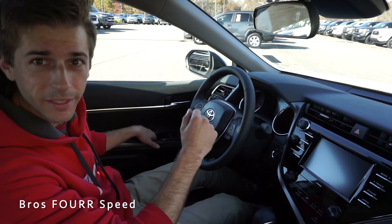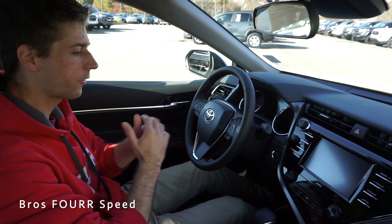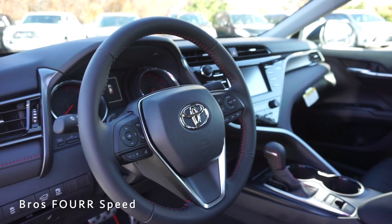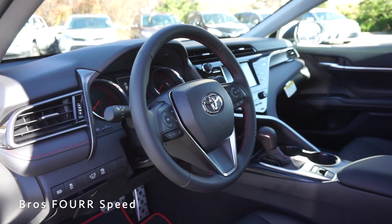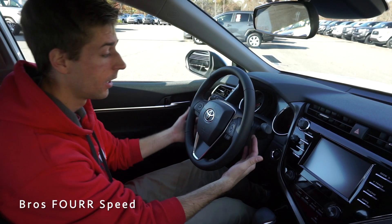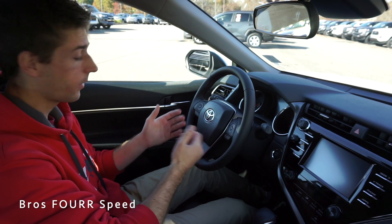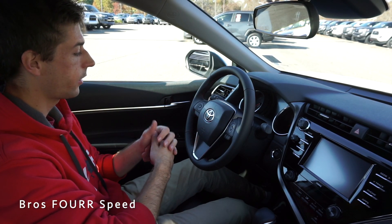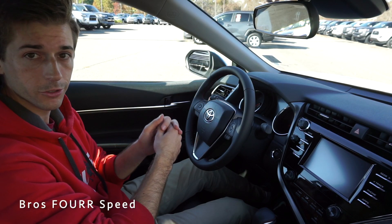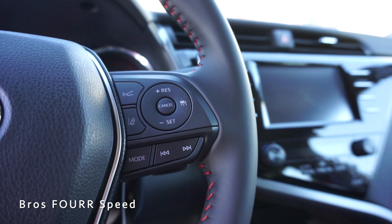In the driver's seat of the 2020 Camry TRD, starting with the leather-wrapped steering wheel — it has nice red stitching running through the middle section. You have a comfortable hand position on both sides with easy access to the paddle shifters, which are quite large and finished in black. On the left side of the wheel you have controls for Bluetooth and volume, plus a pad to control the center screen.